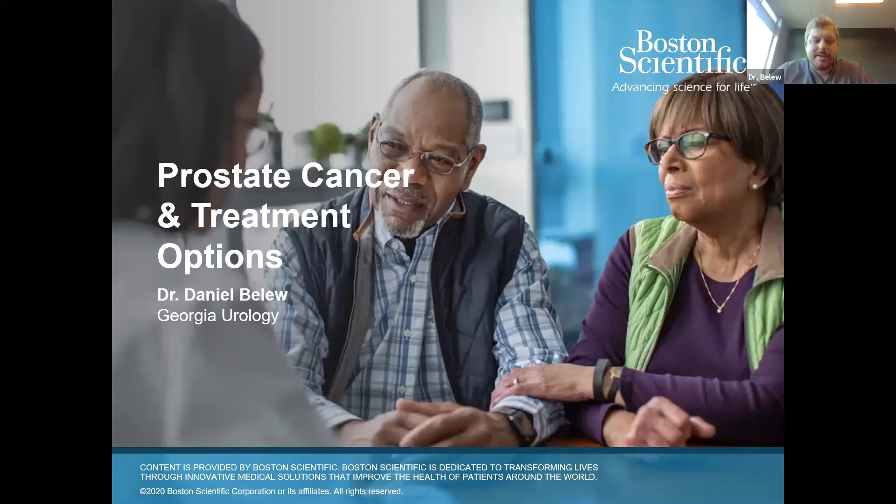Hey everyone, thank you very much for coming. My name is Dr. Dan Baloo and we're going to talk about prostate cancer and some of the different treatment options today, and also go into the importance of screening.